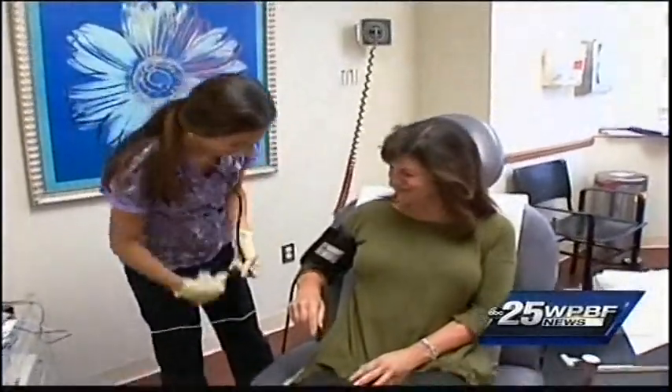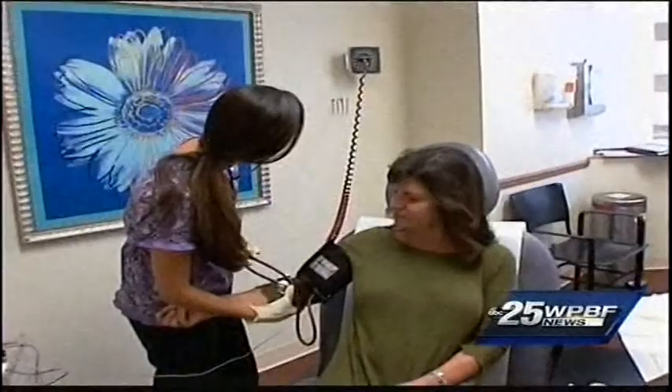Robin Berman wouldn't share her exact age but she's in her 50s. She said it was time to do something more than her daily skin routine — specifically targeting her neck and jawline.